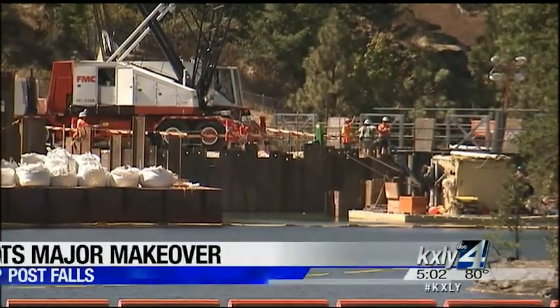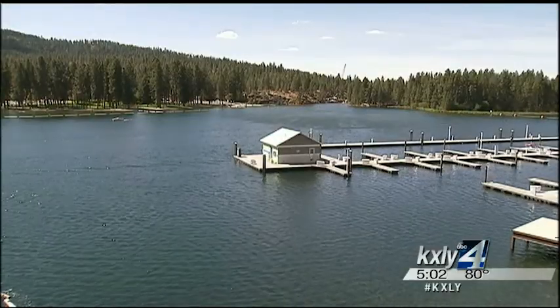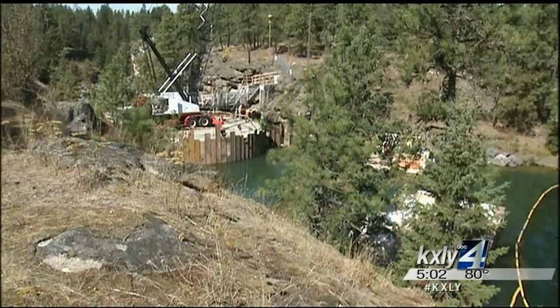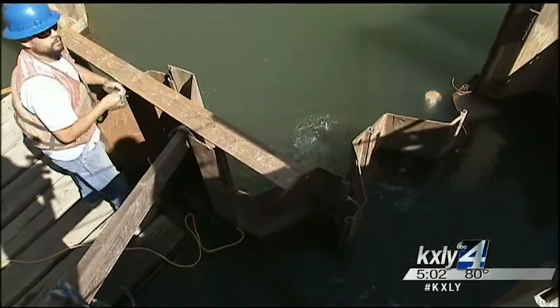The Southern Spillway was built in 1906 and holds back the water that keeps Lake Coeur d'Alene at its summer elevation. But more than a century of raging spring runoffs have taken their toll on the dam. Getting it back in shape involves building a temporary dam in front of the old one, and that means divers welding steel underwater.